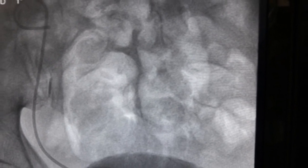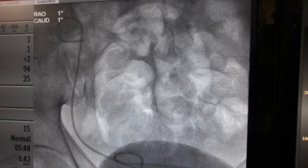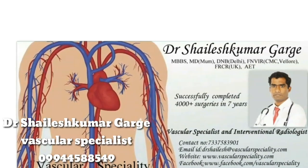This is successful antegrade DJ stenting in a transplant kidney who had failed retrograde DJ stenting. This is Dr. Shailesh Kumar Garge, vascular specialist. For more information you can visit our website.